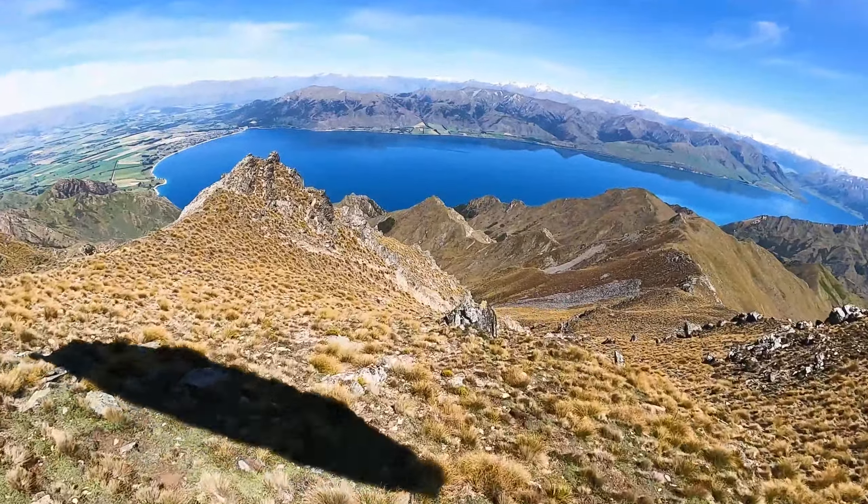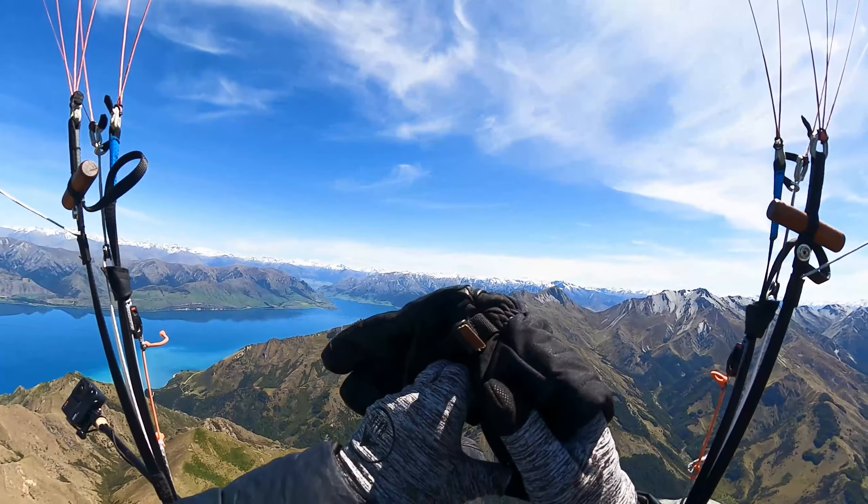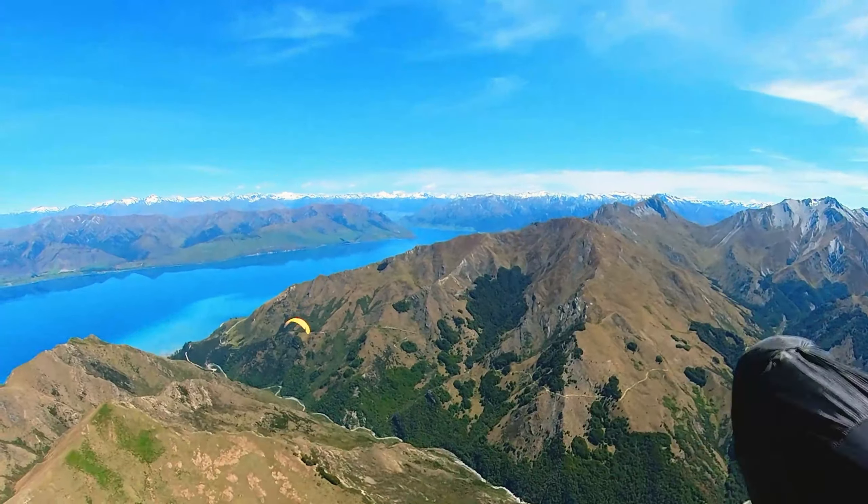I was going to just walk up Mount Maud, but I looked at the forecast from Mount Maud and it looked terrible. Such lovely wind for takeoff.